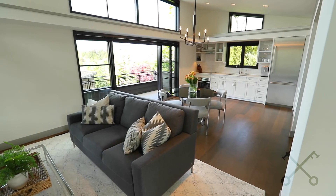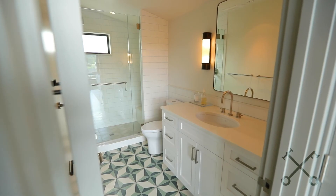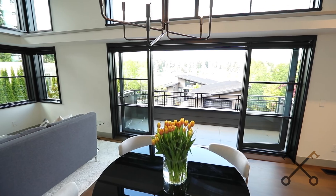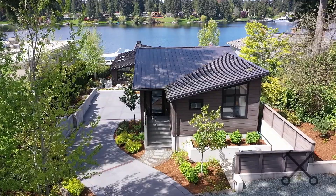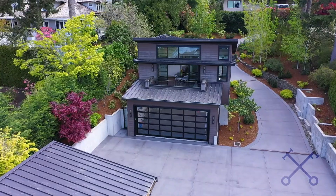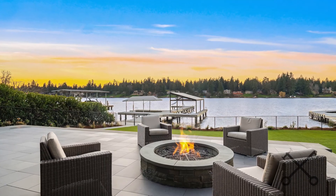Now we're in the guest apartment. It has its own bedroom, a separate kitchen, a full bath, and a beautiful deck that of course faces west and looks out at those sunsets. It has a separate entrance and is above the three-car garage. It's truly the perfect spot for summer guests who will now want to visit you because you live on the lake.